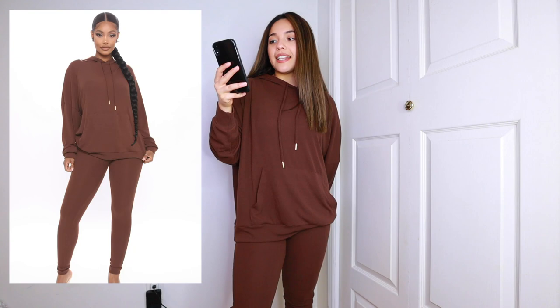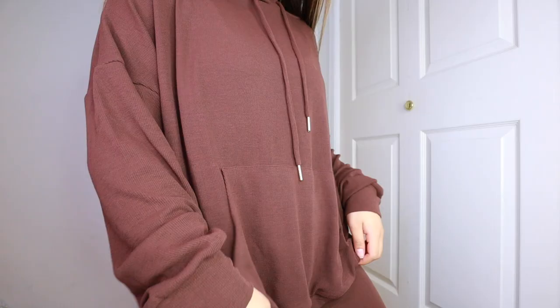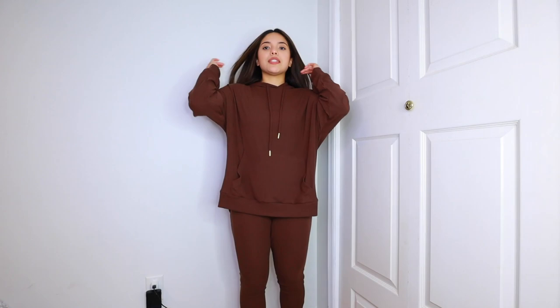It's a bit of a thinner material, not super thick, so you can wear it alone or layer it up. This is the Ava Legging Set in brown, size medium — it's like a chocolate brown. It looks a little darker because of the camera settings. Super comfortable. It's honestly tough being at home all the time and trying to feel put together.